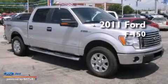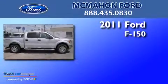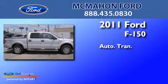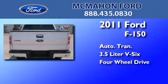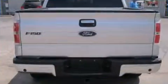This is a 2011 Ford F-150. This truck has an automatic transmission, a 3.5-liter V6, and the added safety and control of four-wheel drive.